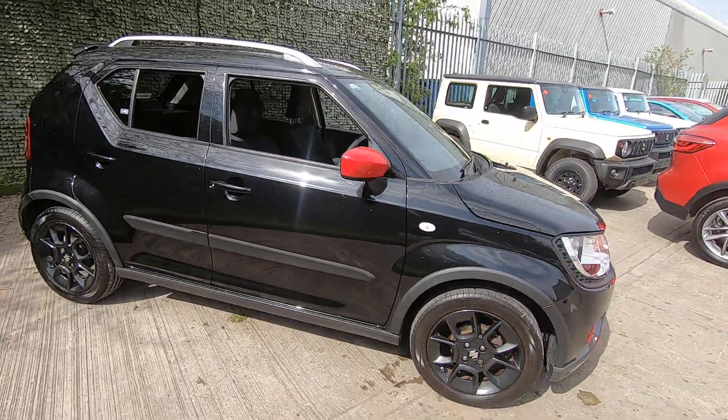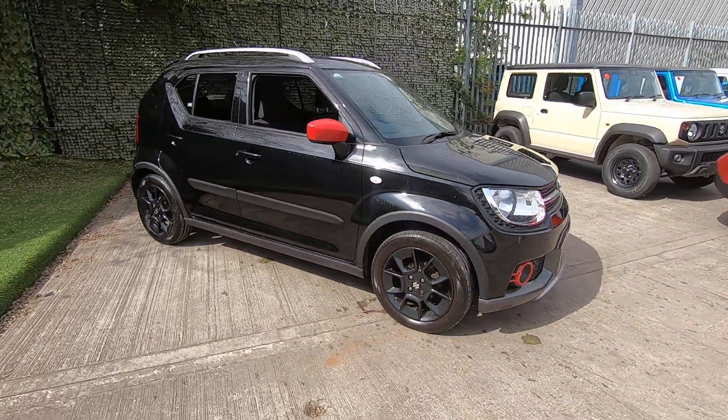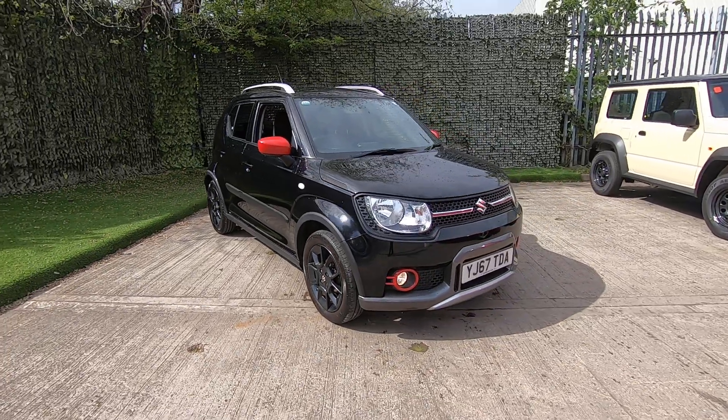This car will come with 12 months MOT, a fresh service, and if you look on our website you'll be able to see a technician's appraisal video.